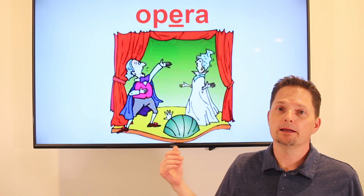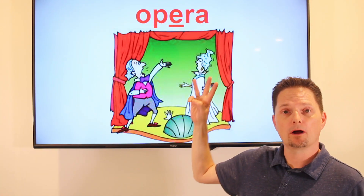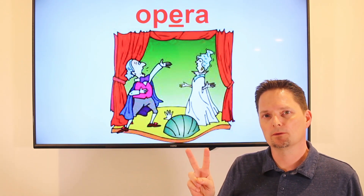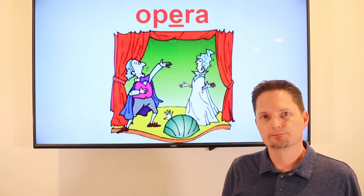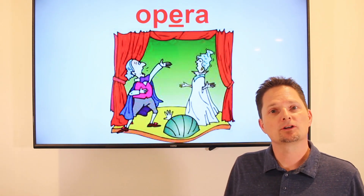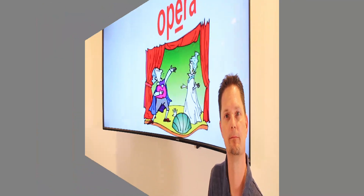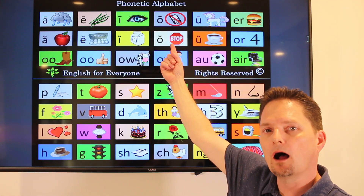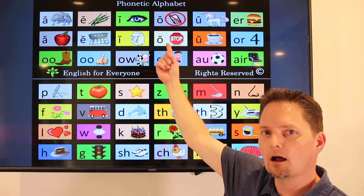Next we have opera. It looks like opera — three syllables — but it's not pronounced with three. It's pronounced with two syllables. Opera. They're singing opera. I like to go to the opera. Make the open sound: ah.